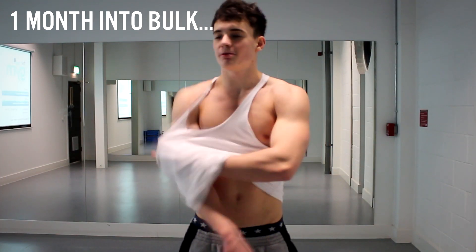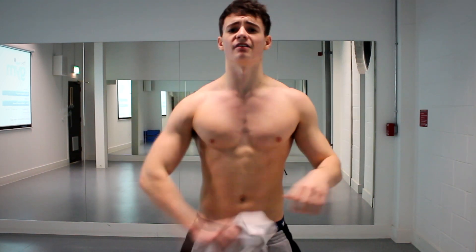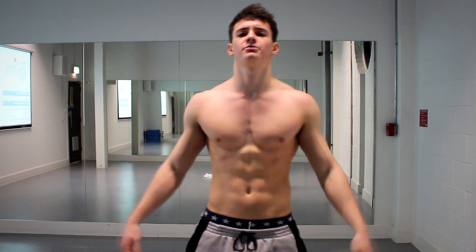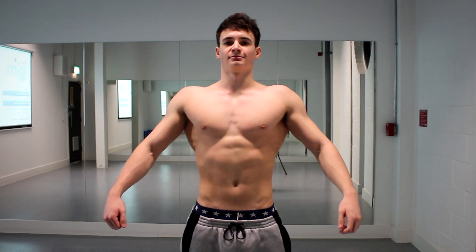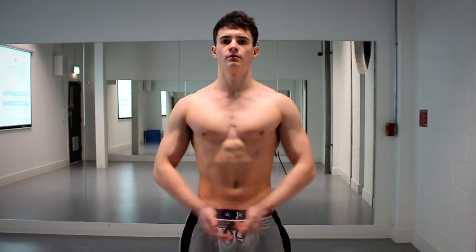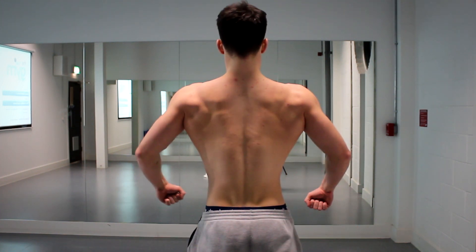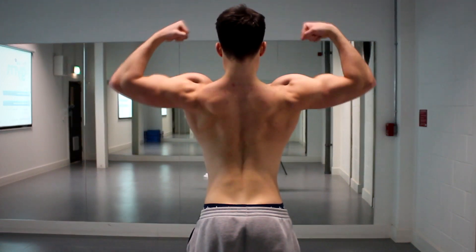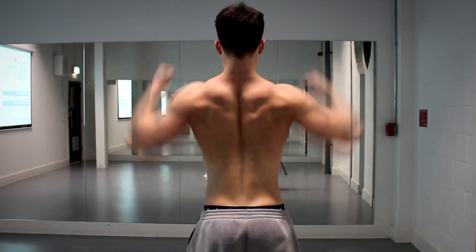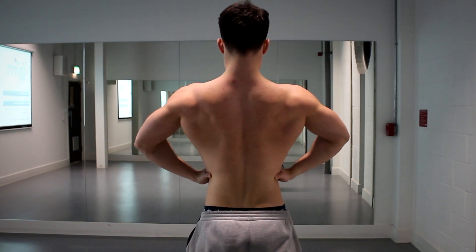This is the summer bulking episode 4.5 — a physique comparison from February and now back in June. What I really want to touch on here is improvements and things I had to bring up, how I've gone about doing them, and the lagging parts I'm now going to be tackling.